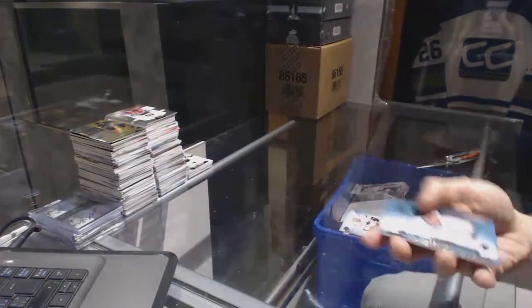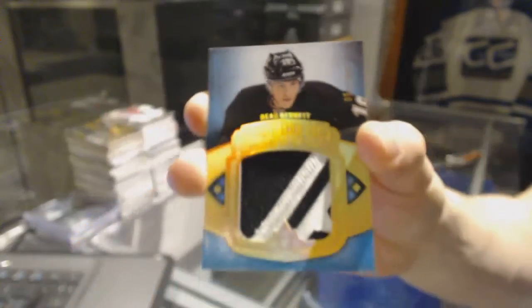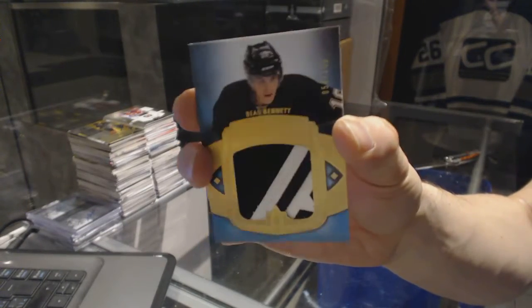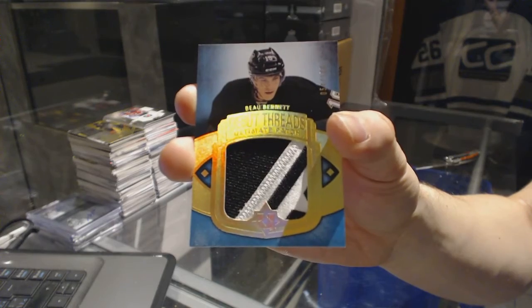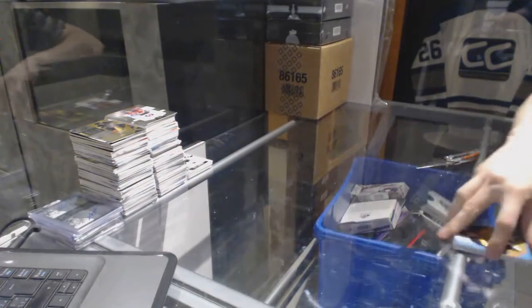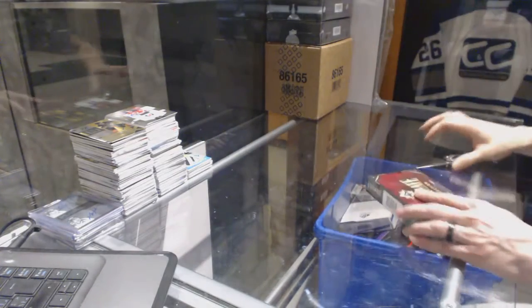We've got an ultimate signatures for the Nashville Predators Philip Forsberg, an ultimate signatures for the Prince, and a debut threads patch numbered to 100 for the Pittsburgh Penguins Bo Bennett, out of 100 for the Penguins. All right, now onto the 1415 Ultimate.